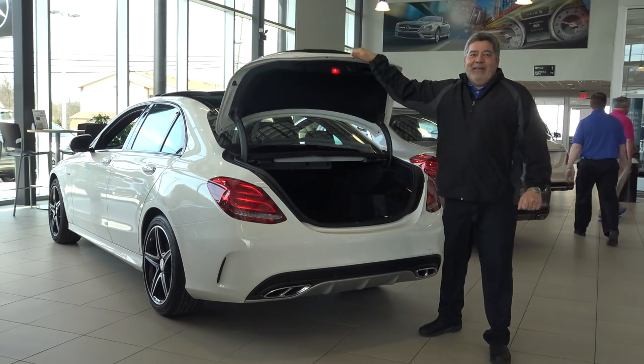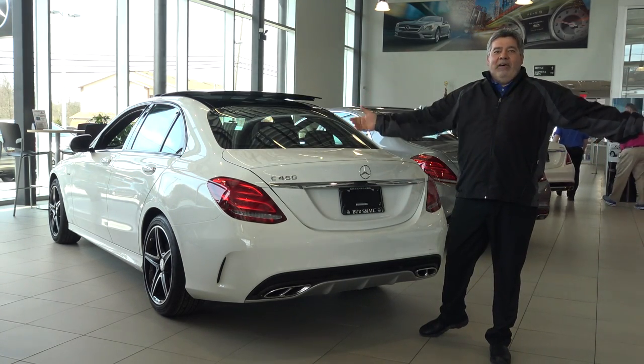Darn, thought I'd get to do the video. Mercedes-Benz, the best or nothing.